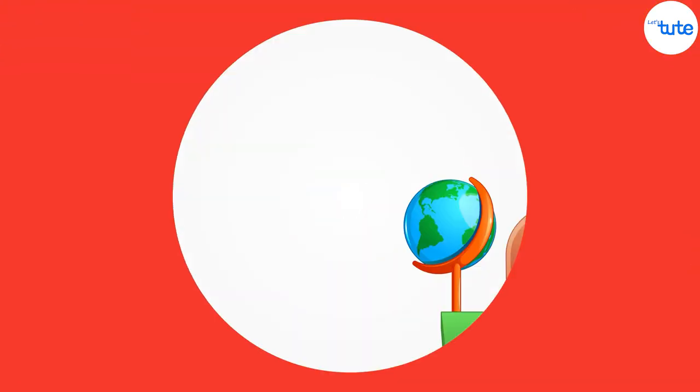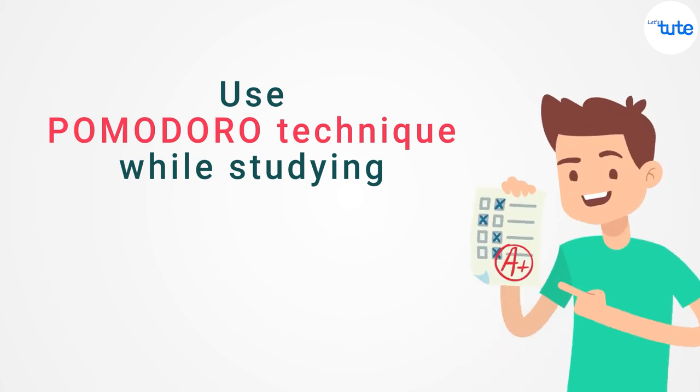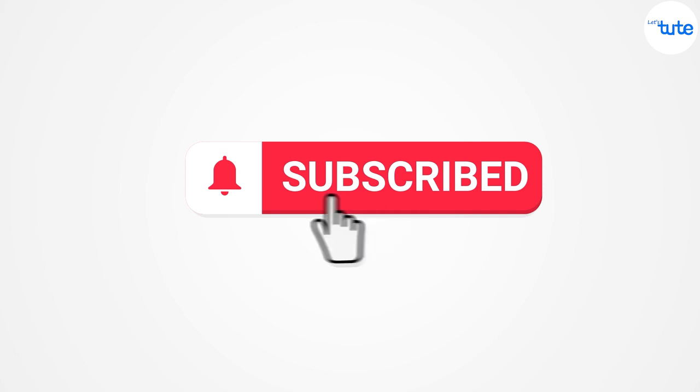So, this was the tip. Use the Pomodoro technique while studying and achieve good marks in your exams. For more such study tip videos, do subscribe to our channel and don't forget to press the bell icon to get notified. Thank you.